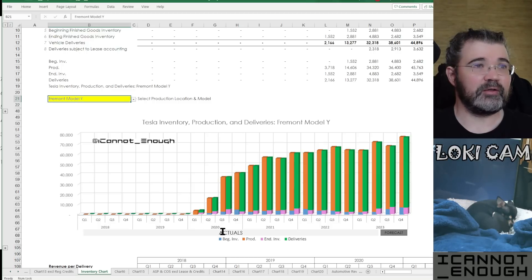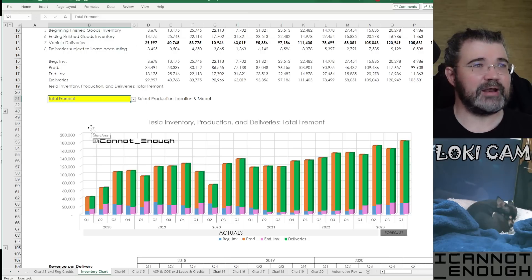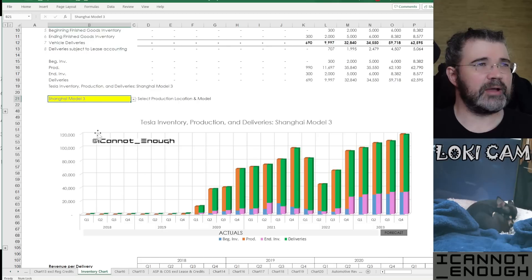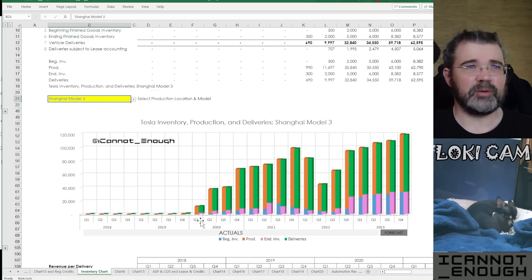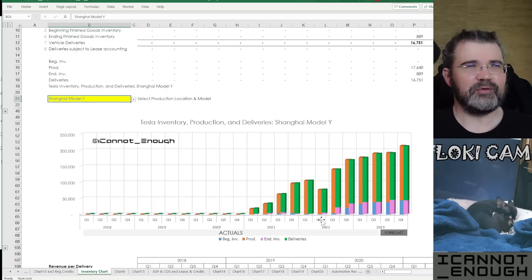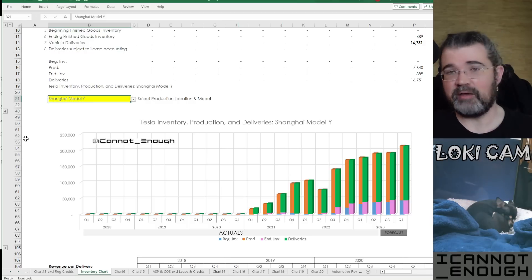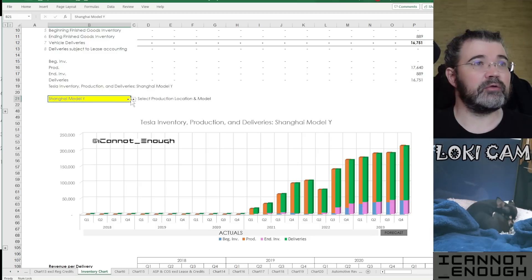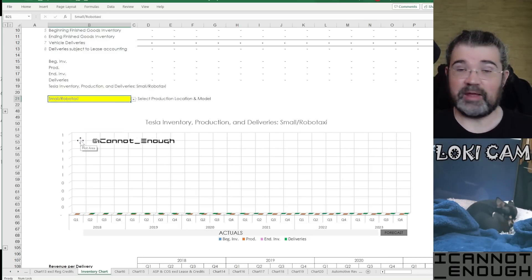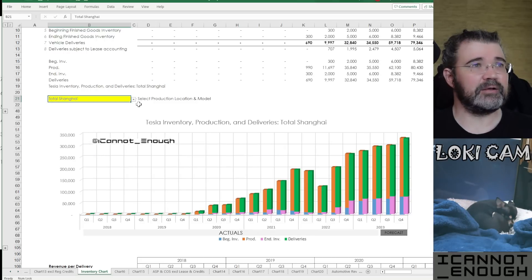Fremont Model Ys look like this — there weren't any being produced until the beginning of 2020, and then you can see what that looks like since. Total Fremont looks kind of similar to Total Global. Let's look at Shanghai Model 3 production — that's the first vehicle Tesla produced from Shanghai. Then the Shanghai Model Y comes next, with higher inventory levels — only a very recent phenomenon. Still no small robotaxi production yet.